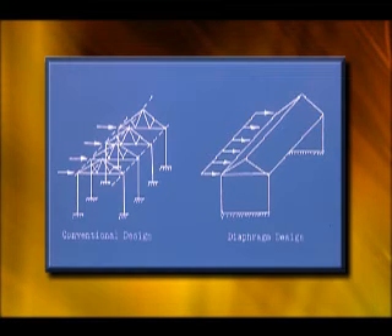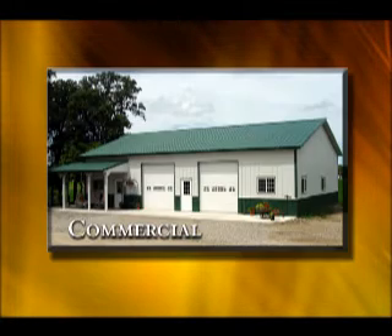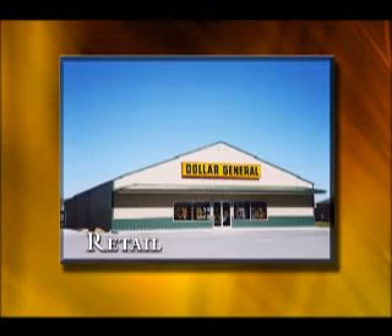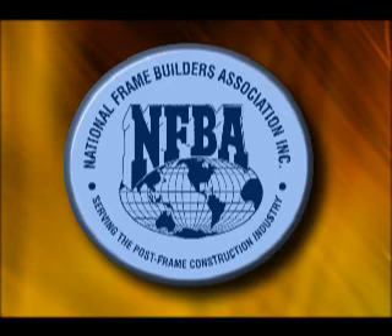Numerous other improvements since the 1940s include the adoption of diaphragm design techniques and alternative embedment techniques to improve post lateral strength and endurance. These improvements have led to the expansion of pole frame design into a wider range of buildings including light industrial, commercial, retail, residential, storage, and religious facilities, and to the establishment of the National Frame Builders Association.